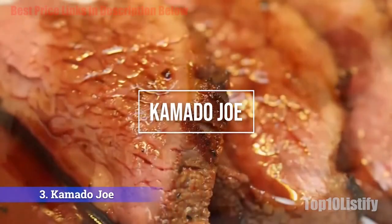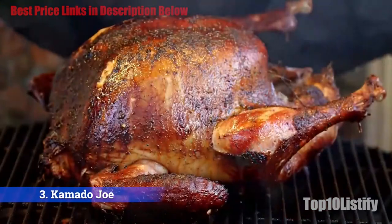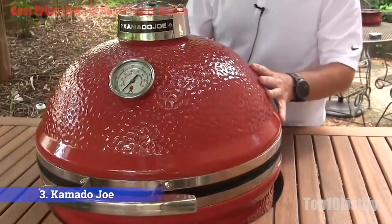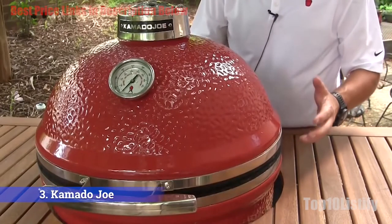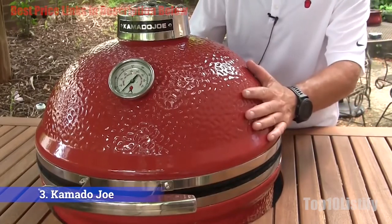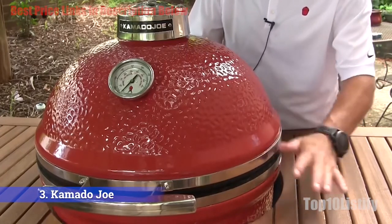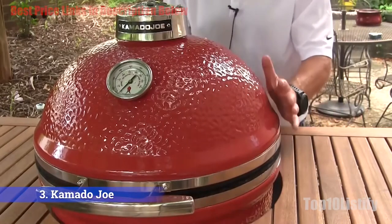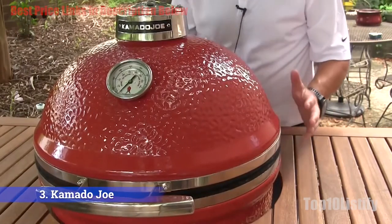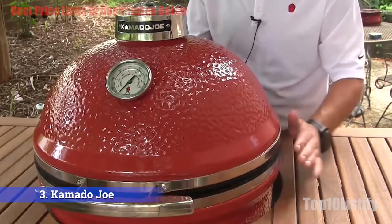Number three: Kamado Joe Classic 18-inch KJ23RHC gas grill. Cooks who love to try new things and want to expand their repertoire beyond the basics will love a kamado grill. This ceramic grill is heavy and will set you back a significant amount, but it will reward you with unparalleled control over the heat — letting you cook an artisanal pizza in mere minutes or smoke a pork butt for hours.